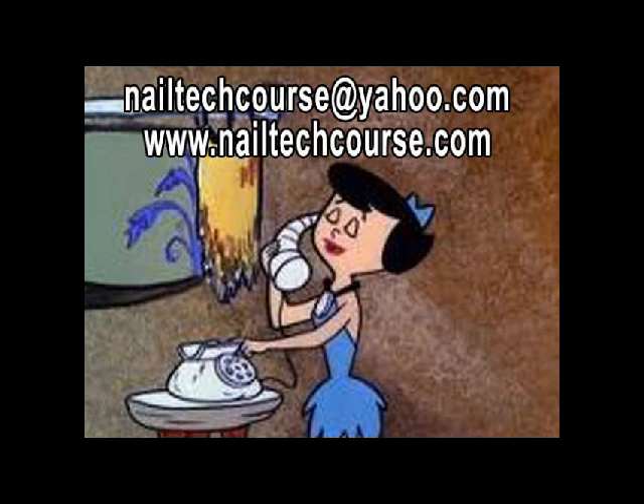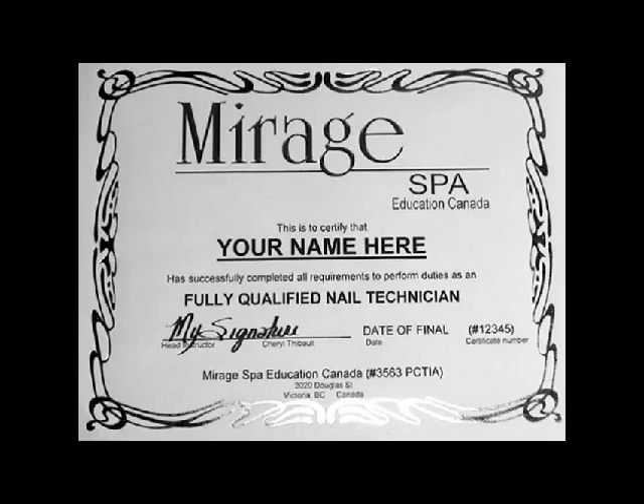Now that I've made my decision to take your course and receive my diploma, what's my next step? I am so glad you've chosen our diploma course, Julie — you'll be in good hands with us. The next step is actually very simple: just call or send an email to nailtechcourse.com and we'll send you an application. I look forward to receiving it and starting my new career.